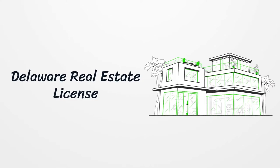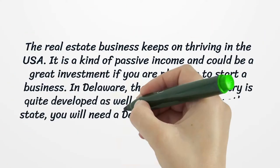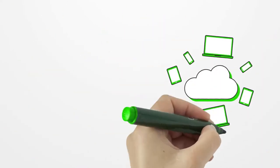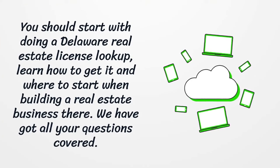Delaware Real Estate License. The real estate business keeps on thriving in the USA. It is a kind of passive income and could be a great investment if you are planning to start a business. In Delaware, the real estate industry is quite developed as well. However, as in any other state, you will need a Delaware real estate license. You should start with doing a Delaware real estate license lookup, learn how to get it and where to start when building a real estate business there.